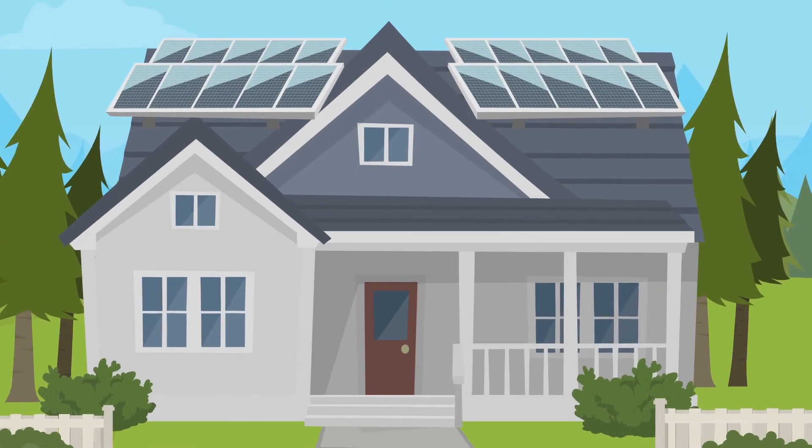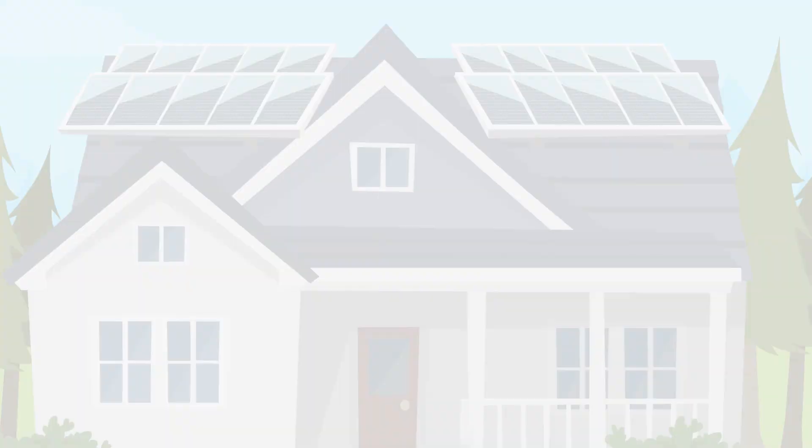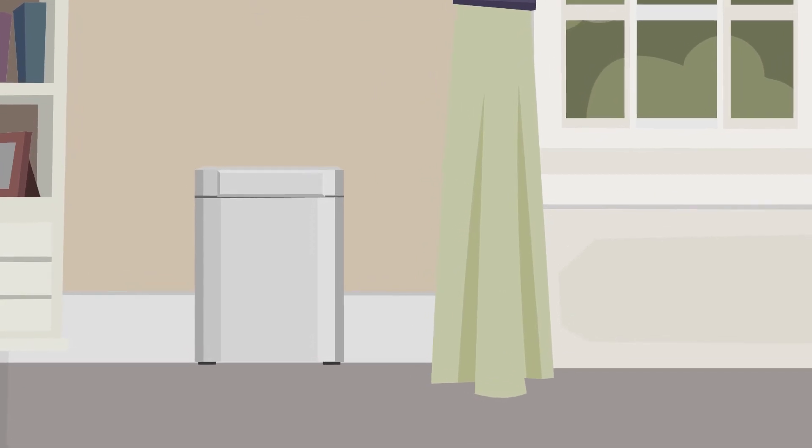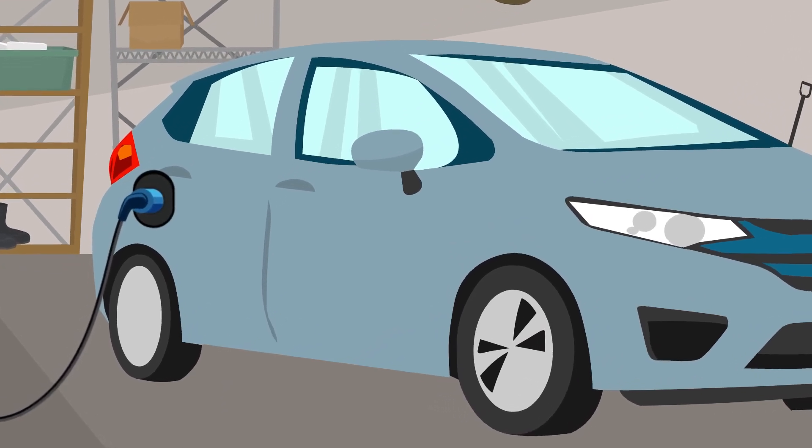Savvy electricity consumers need access to complex data sets to measure and achieve their clean energy goals. This is made easier with traceability software, measuring source, time, and price of clean energy over the grid.